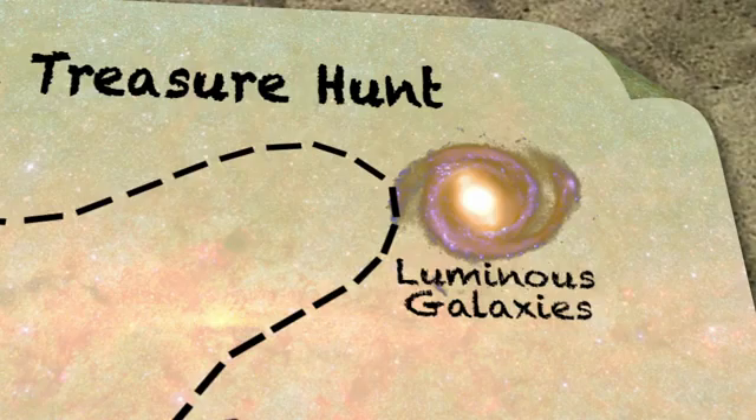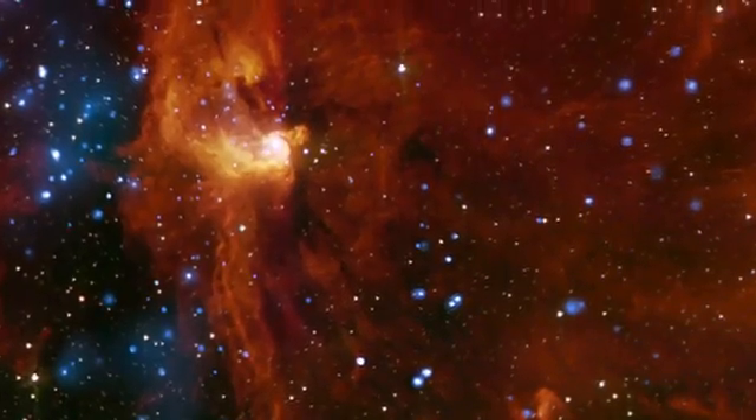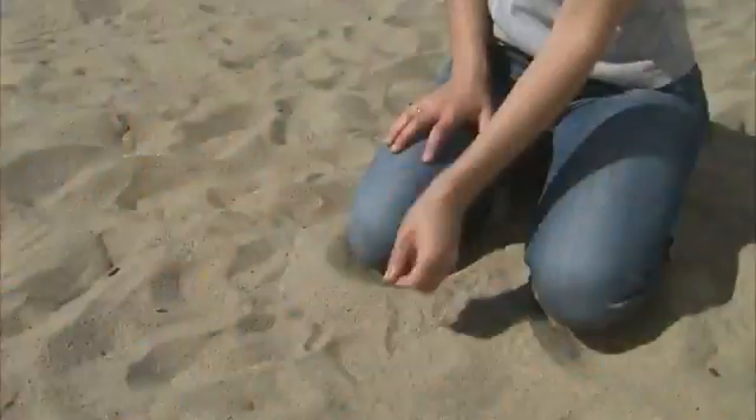The maps that WISE is going to generate can be used to find all sorts of rare and unusual objects. One of these is the most luminous galaxy in the entire universe — but finding it is about like trying to find one particular grain of sand on this entire beach.